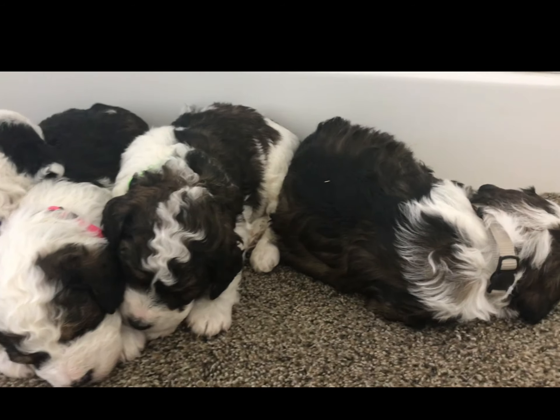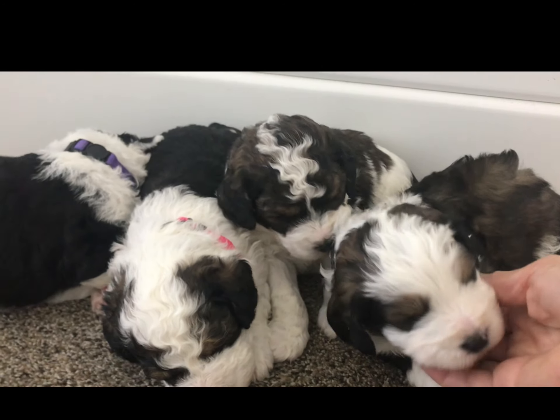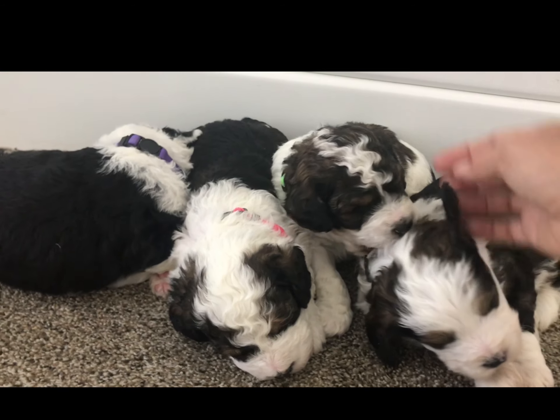We have availability in this litter. If anybody on our on-hold list wants to be considered for the reservation list, please contact me.